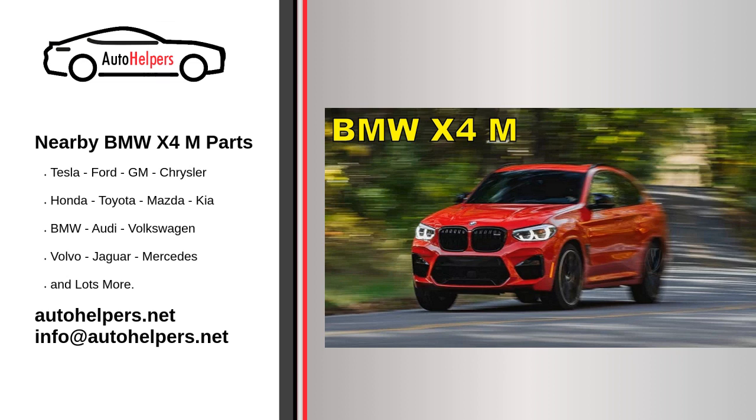Fluid checks and replacements: Check and replace essential fluids such as transmission fluid, brake fluid, coolant, and power steering fluid at recommended intervals.